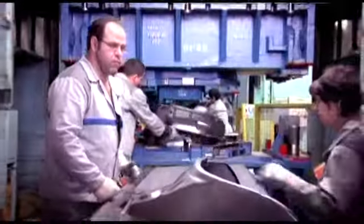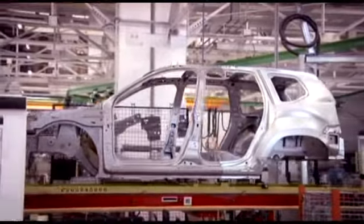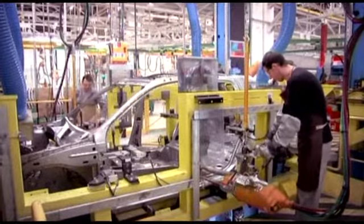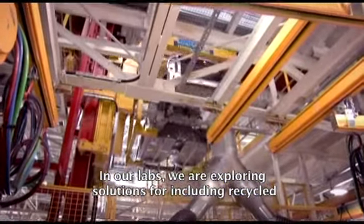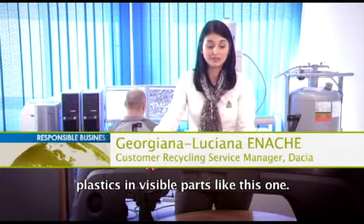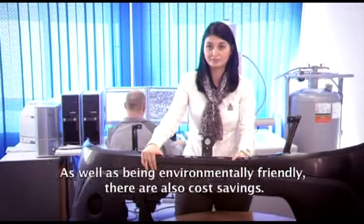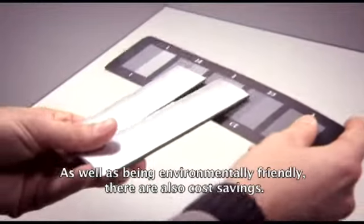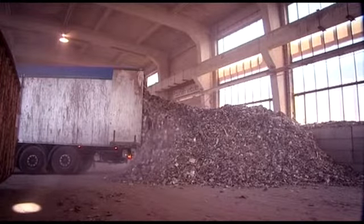Dacia researchers are also trying to include recycled materials in their new cars. The latest models contain around 15% recycled plastic, currently used to manufacture parts such as mudguards and shock absorbers. Și se lucrează în aceste laboratoare la găsirea de soluții și de integrare a materialului plastic reciclat și pe piesele vizibile. Desigur, pe lângă interesul legat de respectarea mediului înconjurător, există și un interes economic.